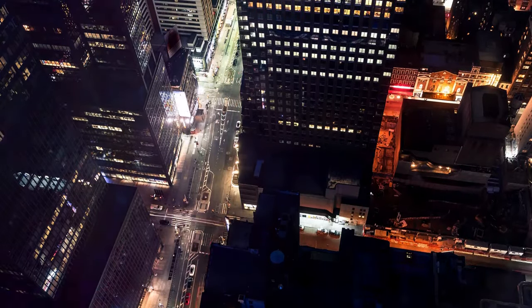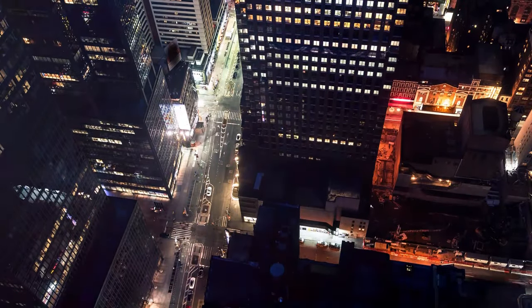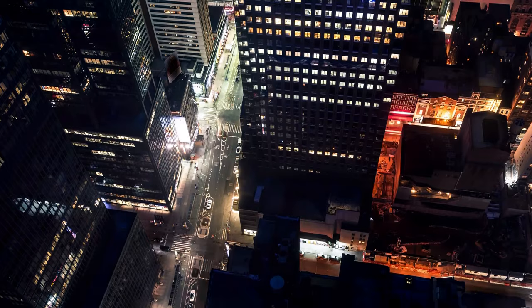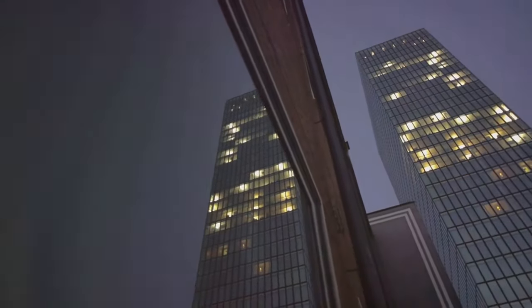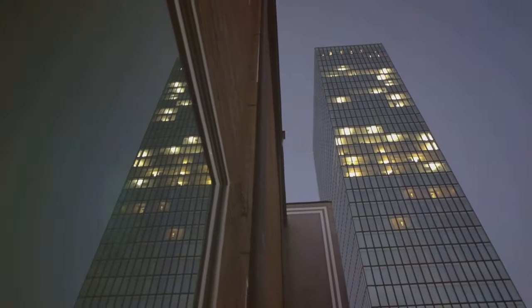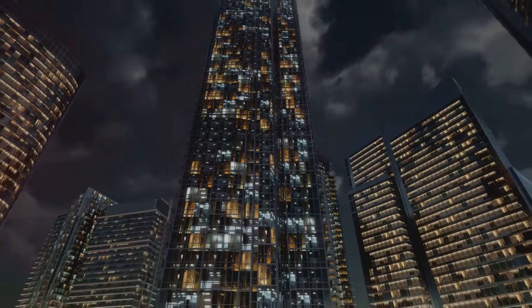Today, 33 Thomas Street remains as enigmatic as ever, its current status shrouded in secrecy. Its imposing figure continues to command attention, a silent sentinel amidst the hustle and bustle of New York City. In a city of glass and steel, 33 Thomas Street stands out — a windowless mystery in the heart of New York City. The secrets it holds are a testament to its enduring allure.